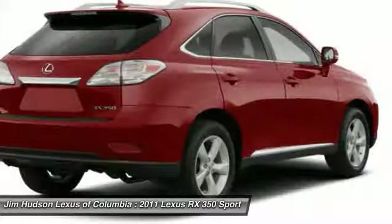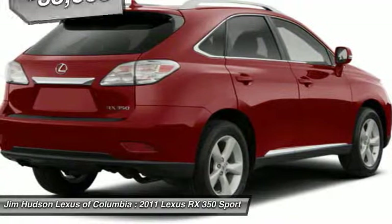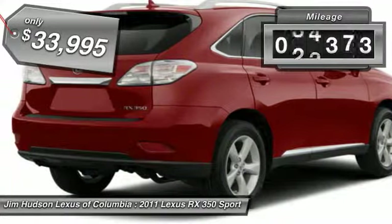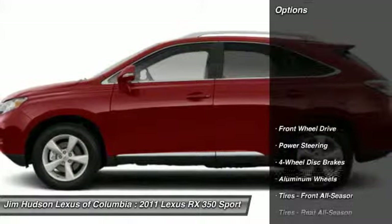the RX350 continues to offer the best combination of powerful performance and interior luxury in its class, and is priced below $35,000. This vehicle has less than 35,000 miles. Here are some of this vehicle's great options.